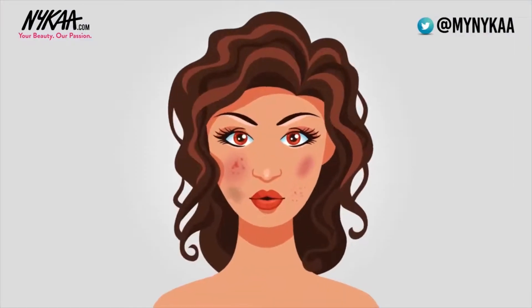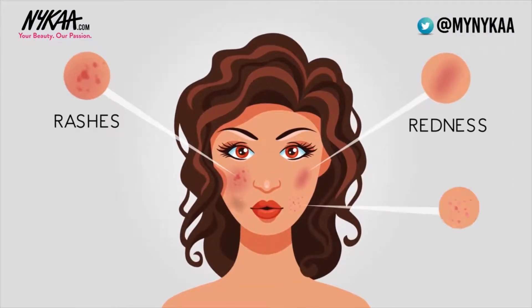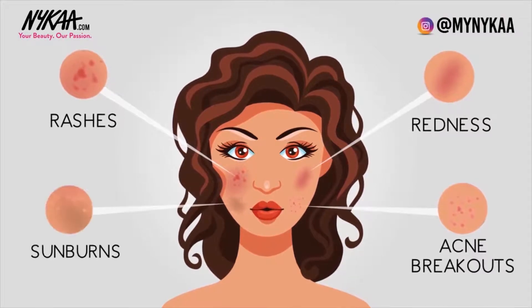Mine is not only combination to oily but also sensitive, which means I have to be really careful with what I use. A lot of us tend to think that our skin is sensitive, but that may not always be the case. So how do you know if your skin is sensitive? If you easily develop redness, rashes, acne breakouts, or even sunburns instantly due to sun exposure, new treatments, shaving, waxing, or even when you've tried out a new cosmetic or skincare product, then maybe you have sensitive skin.